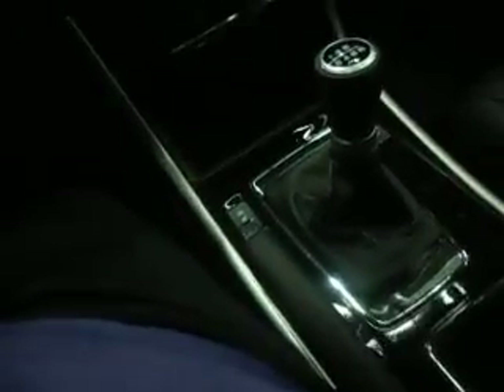Honda's done a good job, and I love the fact that it's a six-speed manual. That makes it even better, and the fact that the shifter's there makes it even better. Still has the handbrake in the center.